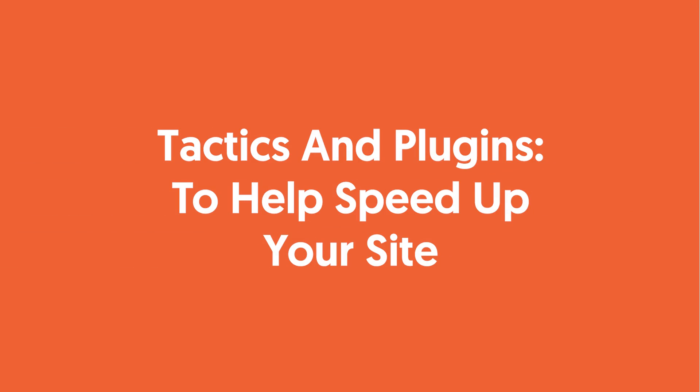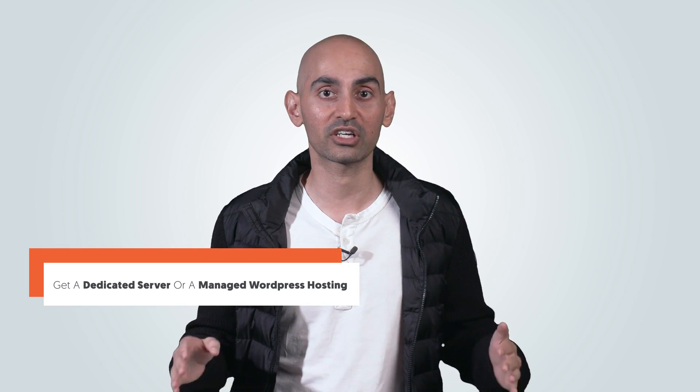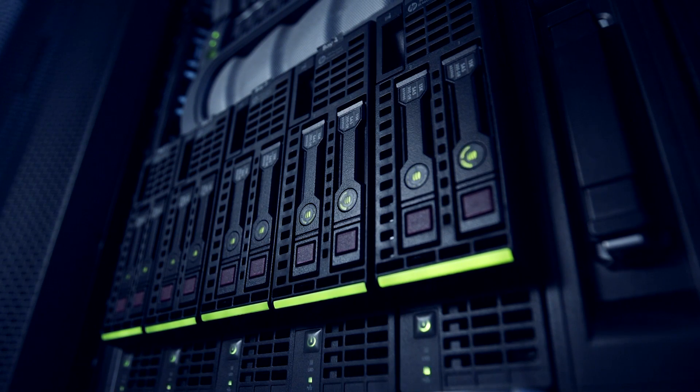That's why I have a few tactics and plugins I use to help speed up my site. When it comes to who you're hosting with, make sure your website is on a fast server. You'll want either a dedicated server or a managed WordPress hosting solution. A dedicated server gives you complete dedicated resources in terms of computing power and network bandwidth — that means you're not competing with many other websites hosted on the same server for CPU and memory usage. So your performance will be much higher than websites hosted on a shared server, and I'm talking about five to ten seconds faster depending on the server.